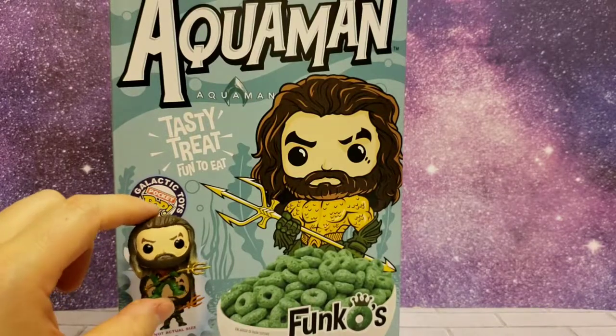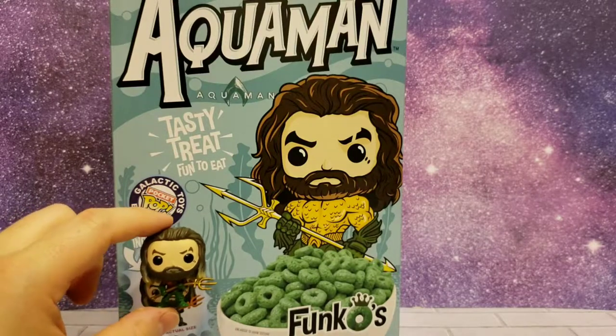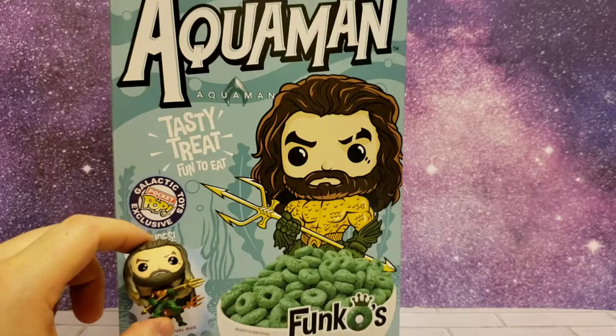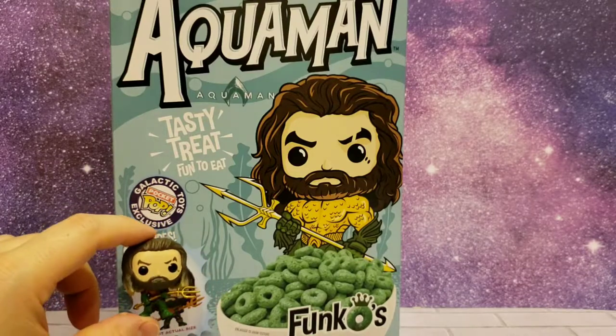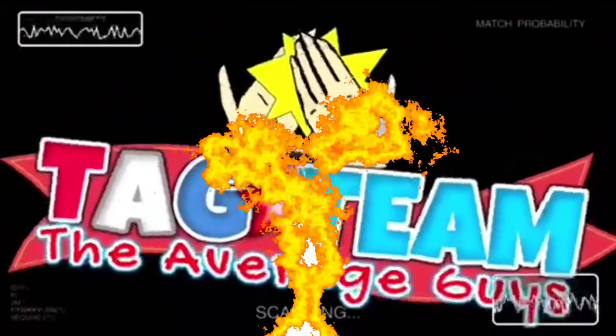What did you guys think? Is this something you'd like to get? Do you have any of the other Funkos? I know they have Pennywise and a bunch of other ones — I would like to get the Pennywise myself. Let me know what you guys think in the comments below. And until next time, I bid you farewell.